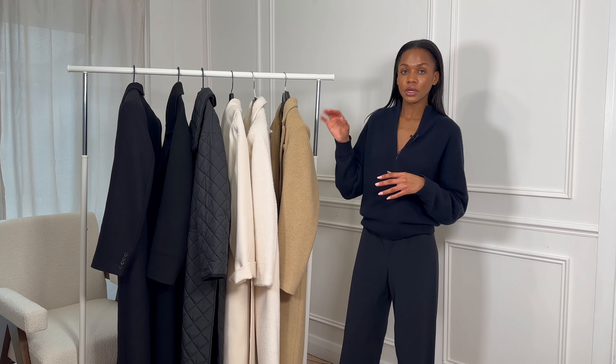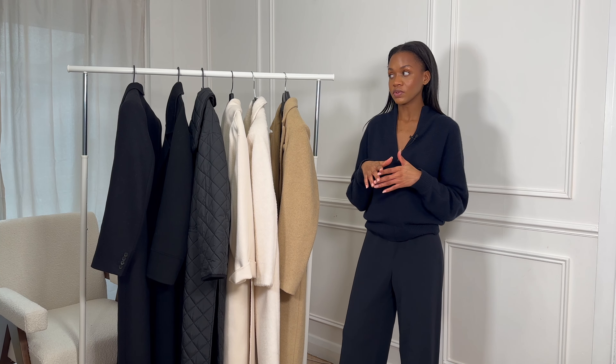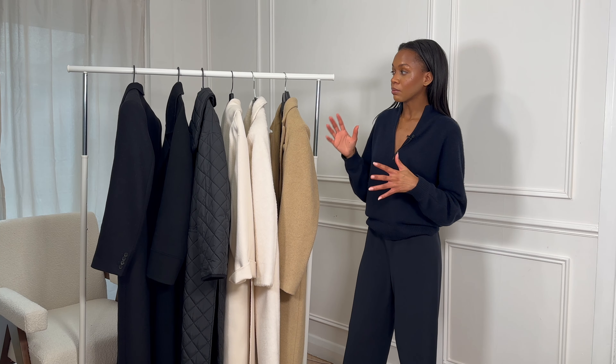I will be linking all of these pieces in the description box. Some of them are sold out or not available anymore since they're a little older, so I'll make sure to link similar alternatives. However I will try my best to link the exact pieces. I've already styled these over on my Instagram, which is partly why they've made it into this video.